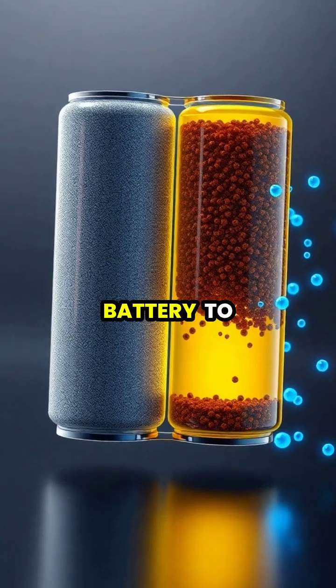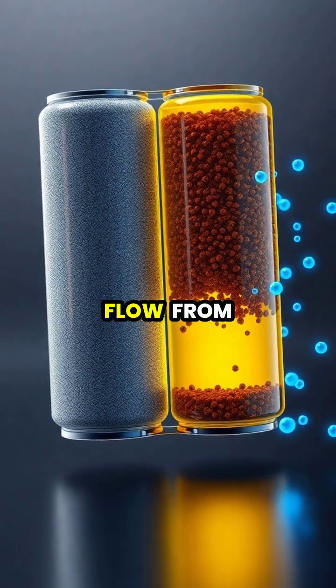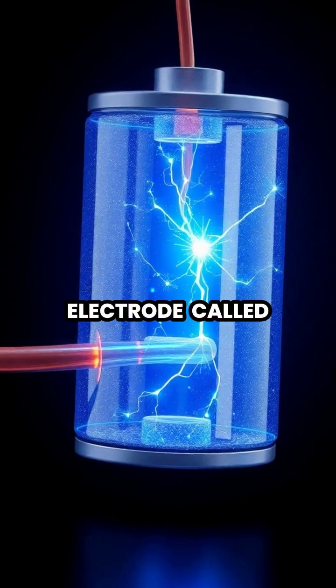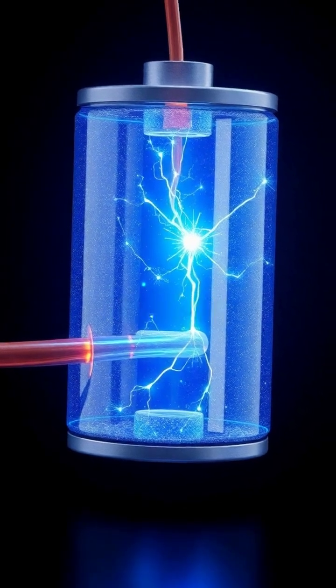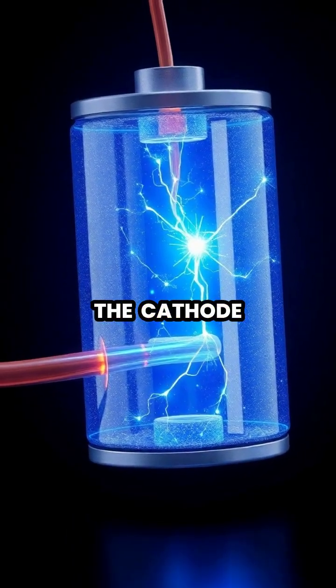When you connect a battery to a device, a chemical reaction begins where electrons flow from one electrode to the other. The negative electrode, called the anode, gives up electrons while the positive electrode, called the cathode, accepts them.